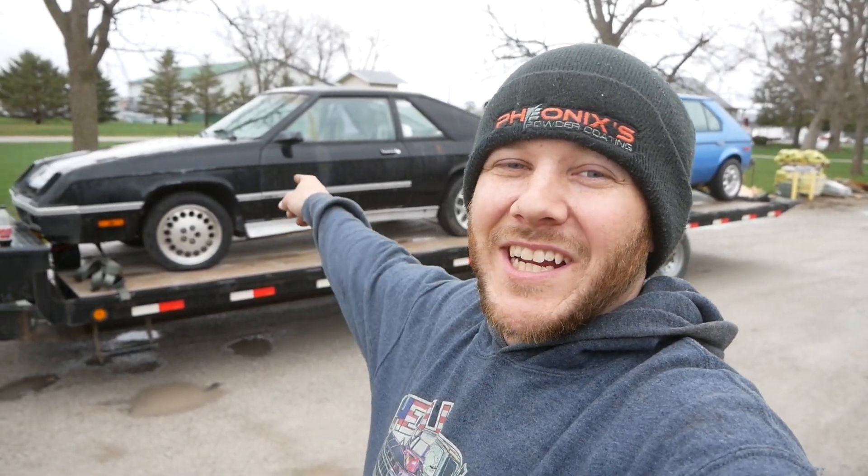Welcome back guys to another episode of Wrench and Redneck. We're bringing you a 1987 Dodge Charger Shelby Edition.